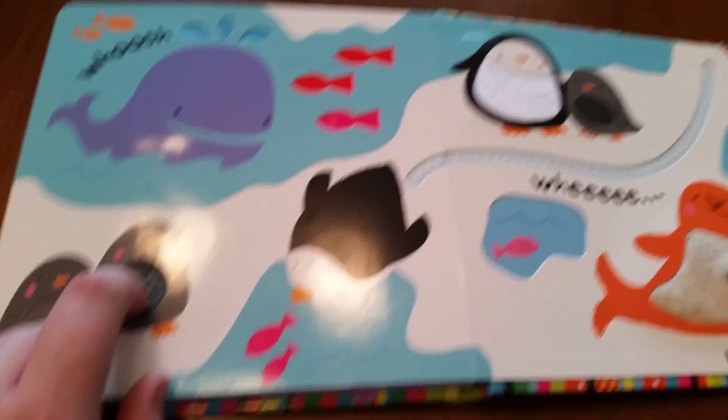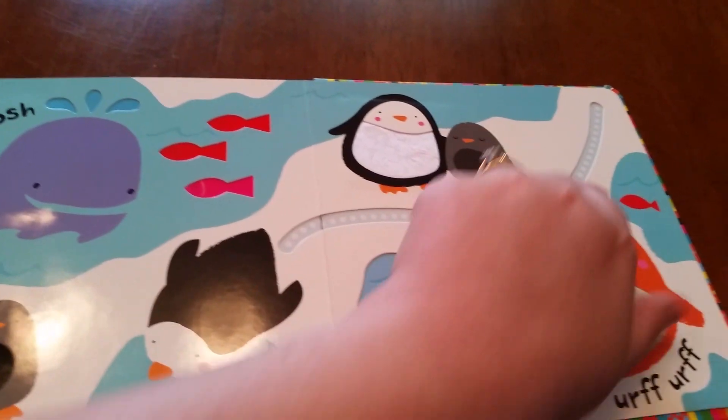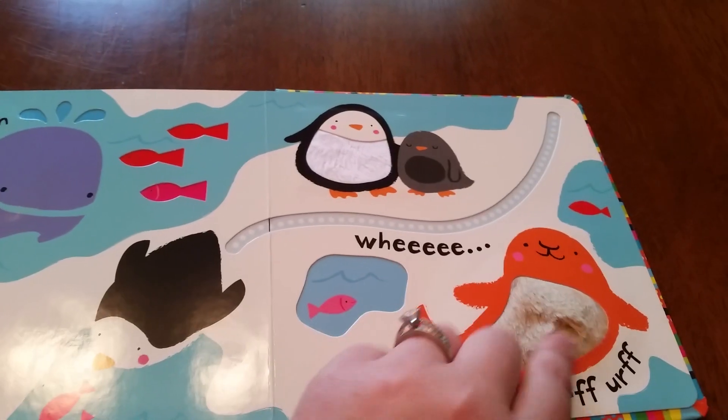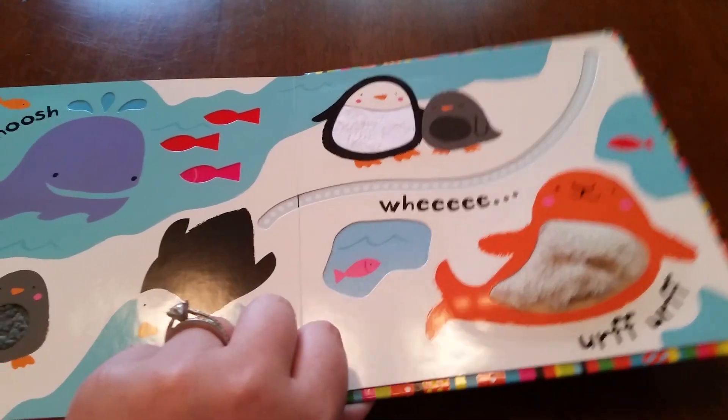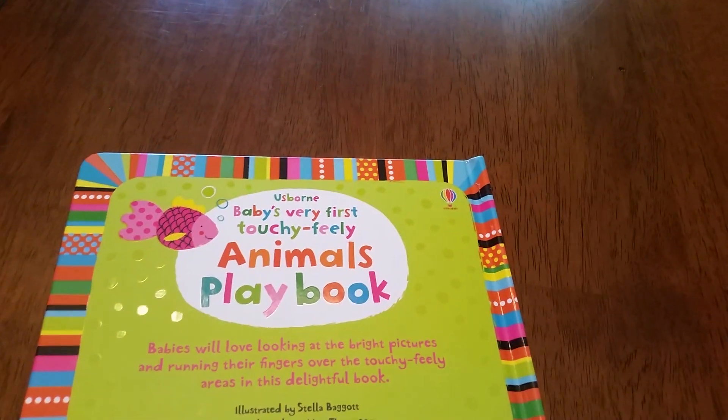It's really fun. Another finger trail for them to follow. Fuzzy penguin, soft seal. Precious little book — Baby's Very First Touchy-Feely Animals Playbook.